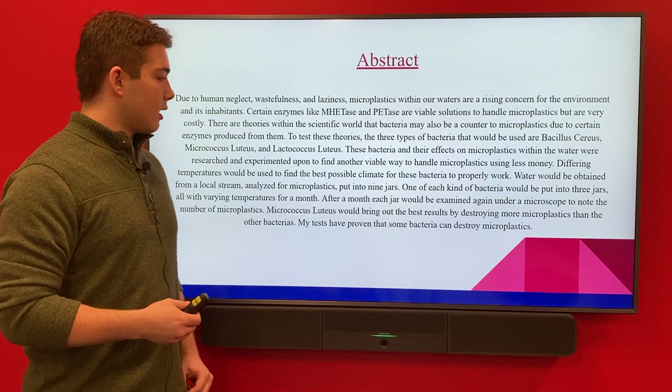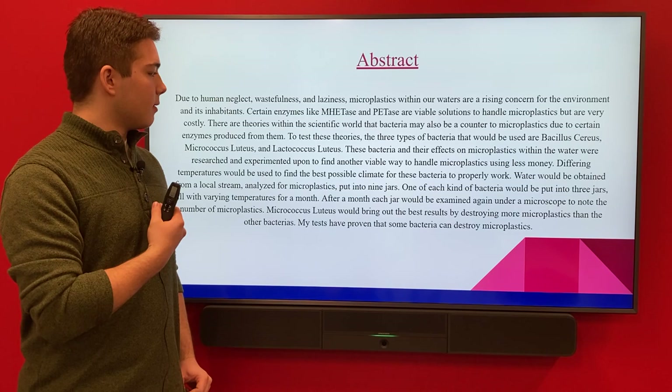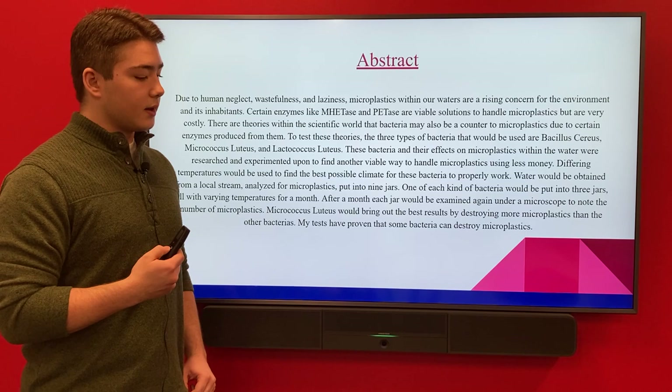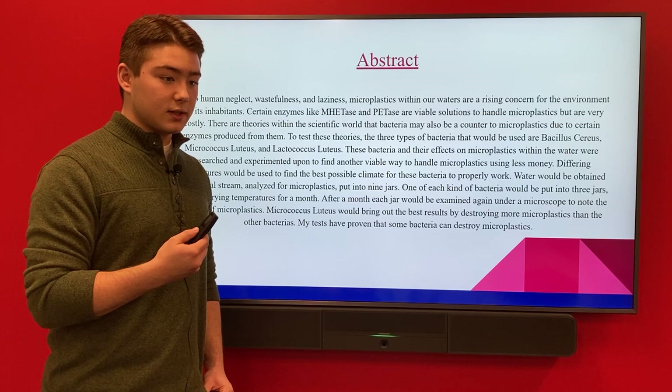We've been a little lazy with throwing things away, and I thought I could possibly fix it using bacteria. At the beginning of my project, I wanted to use certain enzymes like metase and petase, but they proved to be too costly, so I had to resort to bacteria. It got me thinking — what if these bacteria could do as well, if not better, than metase and petase? And if they're cost-efficient, then they could even rival those enzymes.